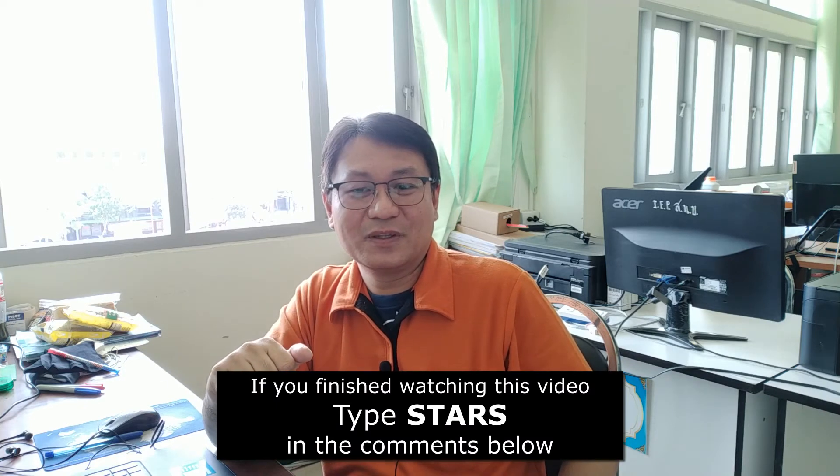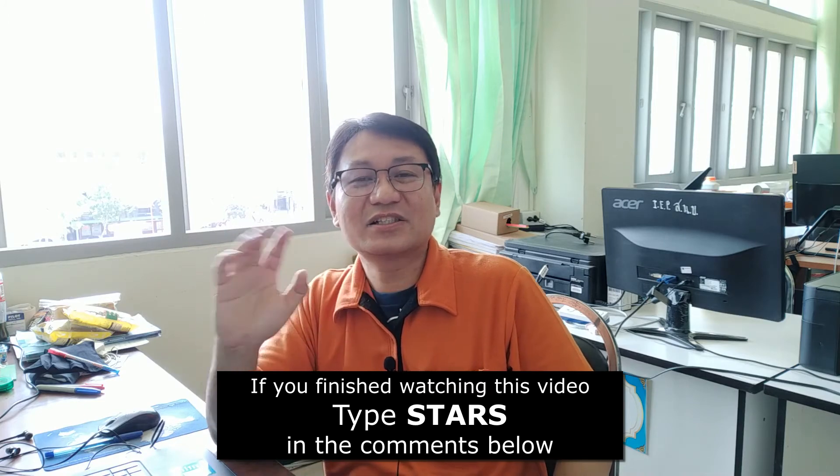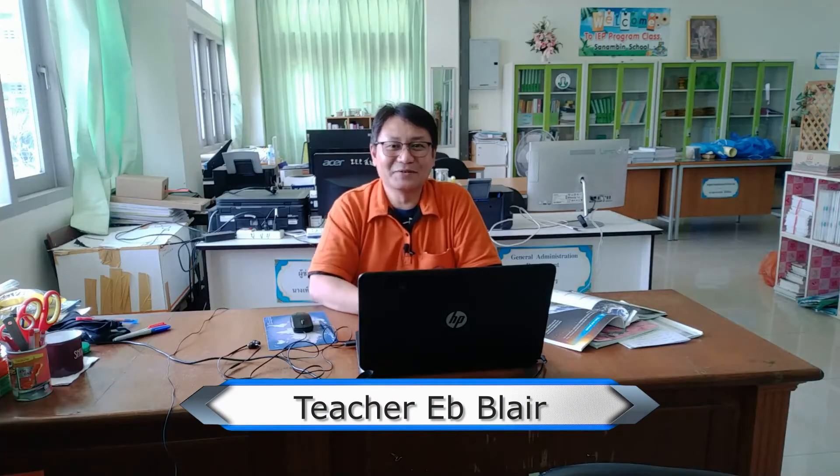So that's about it for now, kids — it's all about stars and planets. If you have questions and suggestions, please write them in the comments section below. For my students at Sanabin School, please type 'stars' — S-T-A-R-S — in the comment section below if you finish this video. I'm Blair, saying bye for now and see you in the next episode. Remember that science is cool!